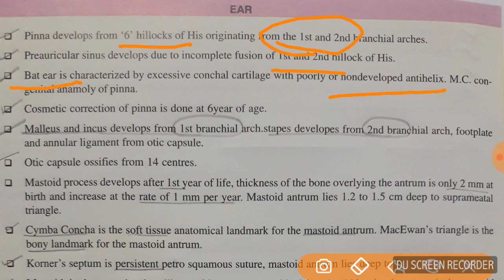Malleus and incus develop from the first branchial arch. Stapes develops from the second branchial arch. The footplate and annular ligament develop from the otic capsule. The otic capsule ossifies from 14 centers.